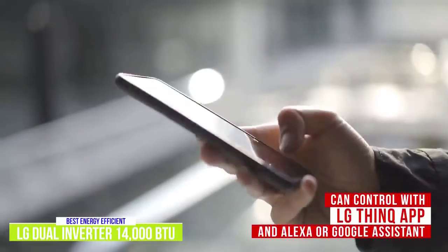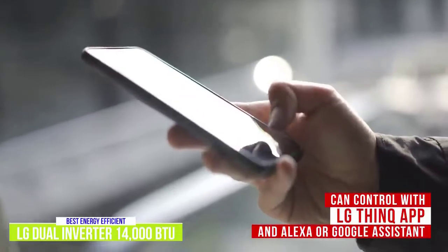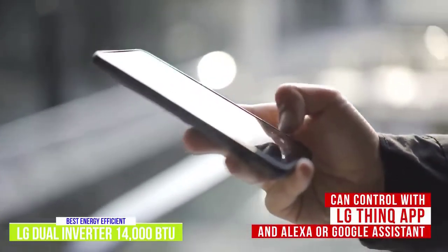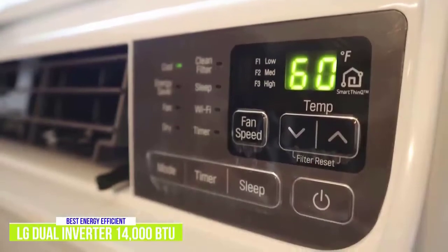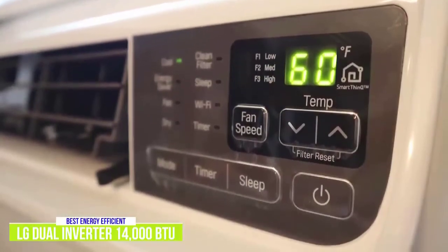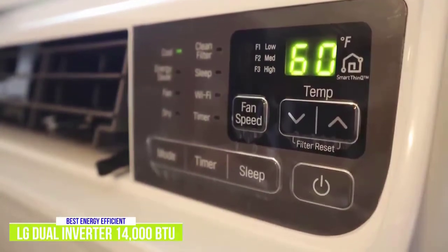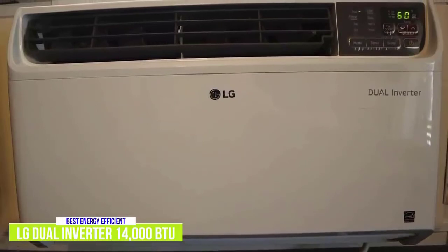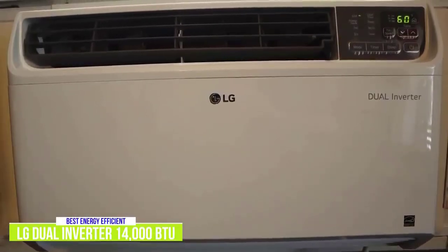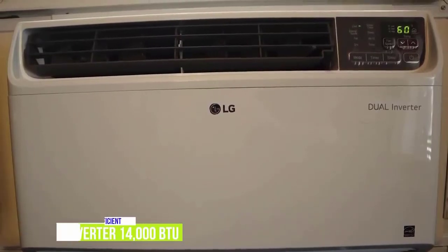Ease of use is also something that LG kept in mind while designing this air conditioner, as it can be adjusted on the unit itself using the LG ThinQ App or by using Amazon Alexa or your Google Assistant. You can adjust the four cooling and fan speeds to customize your experience to suit your space and needs. You'll also want to make sure that you're keeping the filter clean as that will keep the efficiency at its best. With power, smart features, and exceptional efficiency on board, the LG Dual Inverter 14,000 BTU Window Air Conditioner is easily our pick for the best energy-efficient air conditioner.